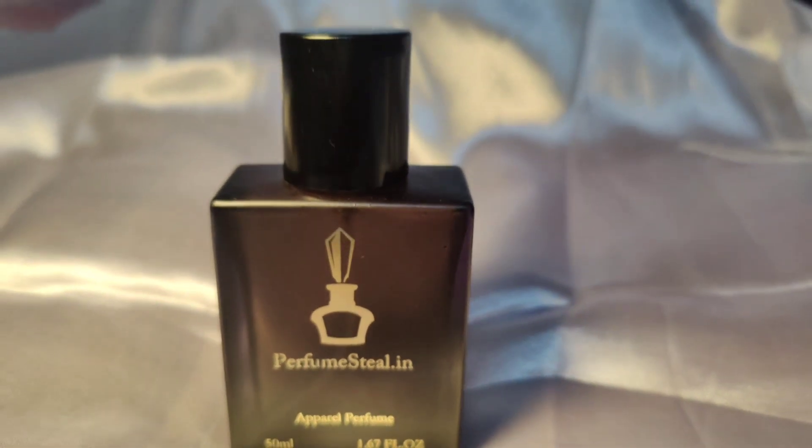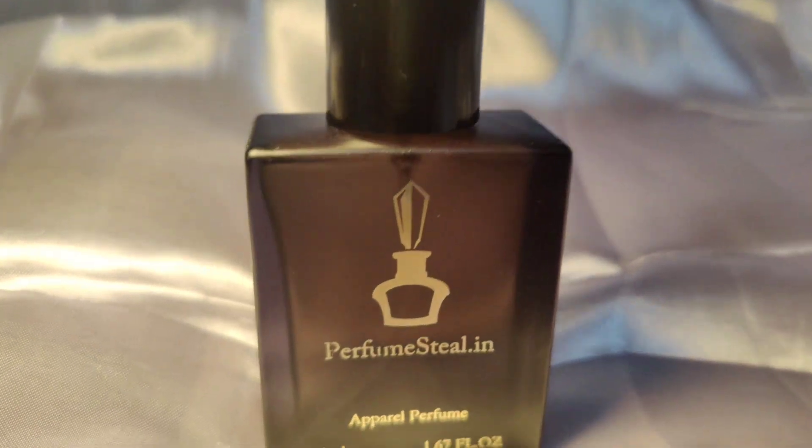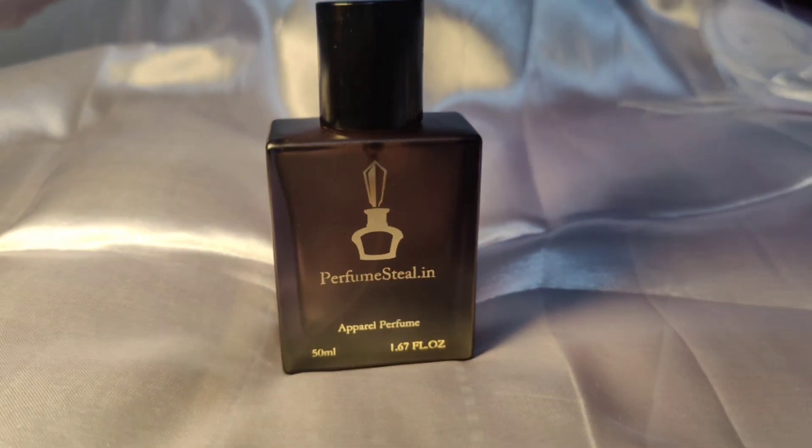This perfume is a real steal, giving you a luxurious scent experience without burning a hole in your pocket. When you first spray it, you'll notice a fresh and energetic smell, and as it settles, the scent becomes more sophisticated and cozy. The top notes are pear, pink pepper, and orange blossom; middle notes are coffee, jasmine, bitter almond, and licorice.